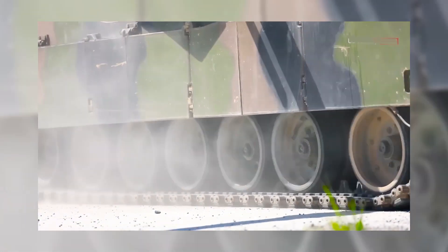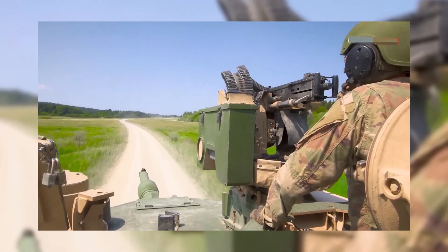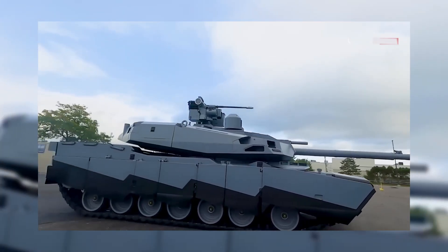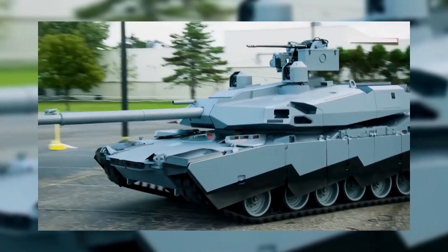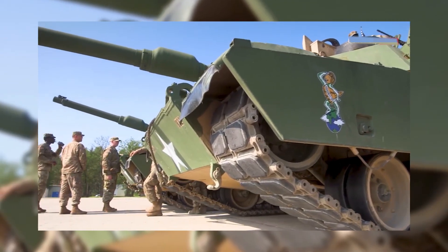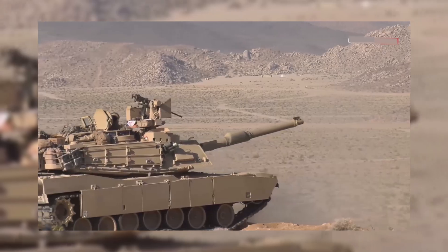Additionally, the tank incorporates explosive reactive armor, which disrupts and defeats incoming projectiles, further enhancing its survivability. The Abrams Tank delivers formidable firepower, unleashing a range of ammunition including kinetic energy penetrators and high-explosive anti-tank rounds. With advanced fire control systems and targeting technology, the Abrams achieves accurate and devastating hits on enemy targets.